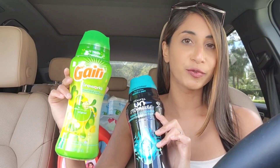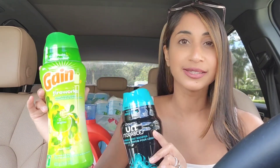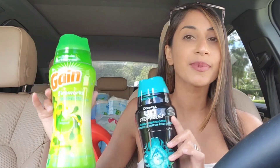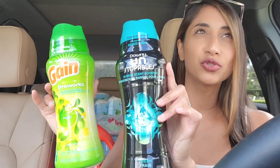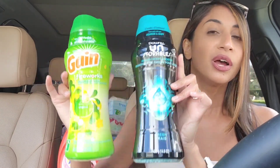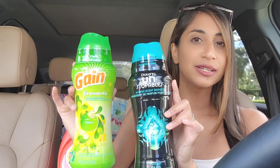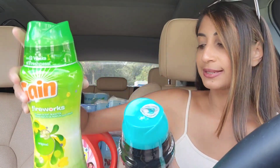I also got my first CRT coupon in a very long time — CVS hasn't been giving out too many CRT coupons in app, but I got a $6 off two Gain/Downy scent beads coupon. That was an extra $6 off these two items, which brought the total down to $12 for both, or just $6 a piece.